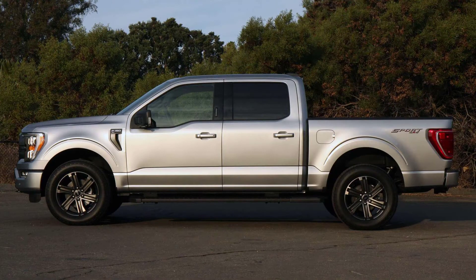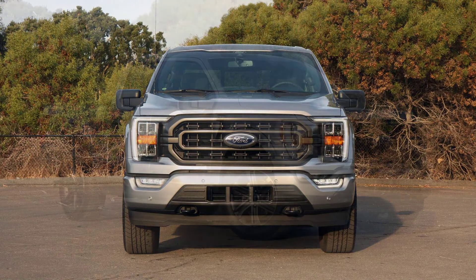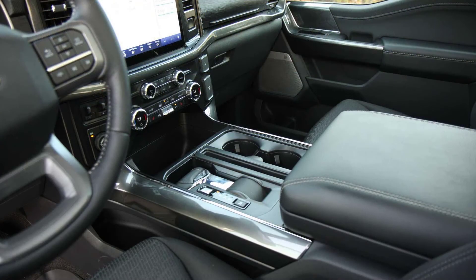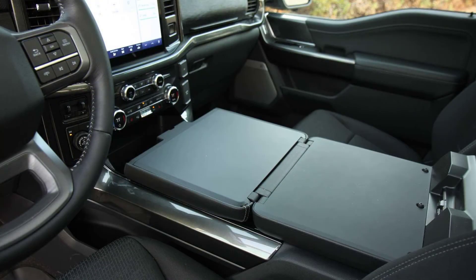What made the Power Stroke diesel great was its fuel consumption ratings, which the PowerBoost hybrid V6 matched in the official EPA efficiency numbers. The hybrid F-150 scores a combined fuel consumption rating of 24 miles per gallon — an impressive figure coming from the most powerful engine option in the F-150 lineup, at least before the supercharged V8-powered Raptor R arrives.